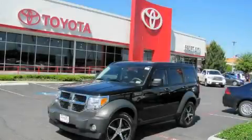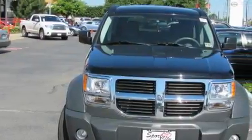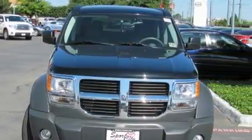This is a 2007 Dodge Nitro. Plenty of space for what you need. The responsive six-cylinder engine, connected to an automatic transmission, is perfect for commuting or cruising.